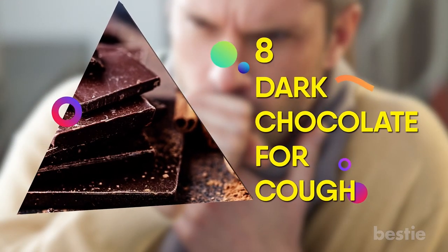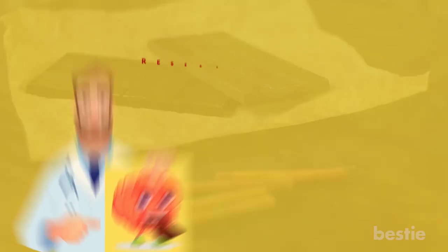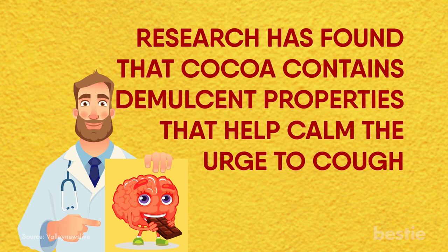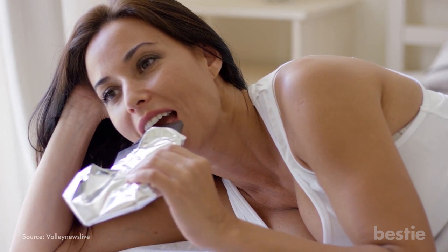8. Dark Chocolate for Cough. We're giving you an excuse to eat some dark chocolate. Research has found that cocoa contains demulcent properties that help calm the urge to cough. So grab a few squares of dark chocolate when you have a cough that just won't quit.